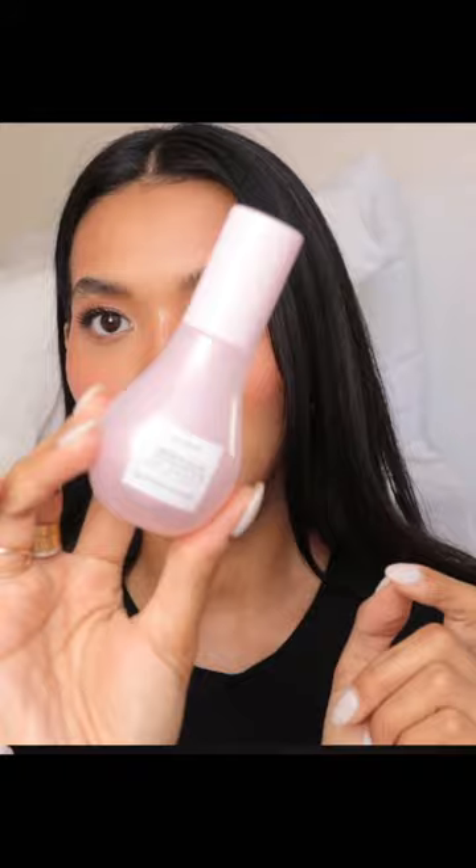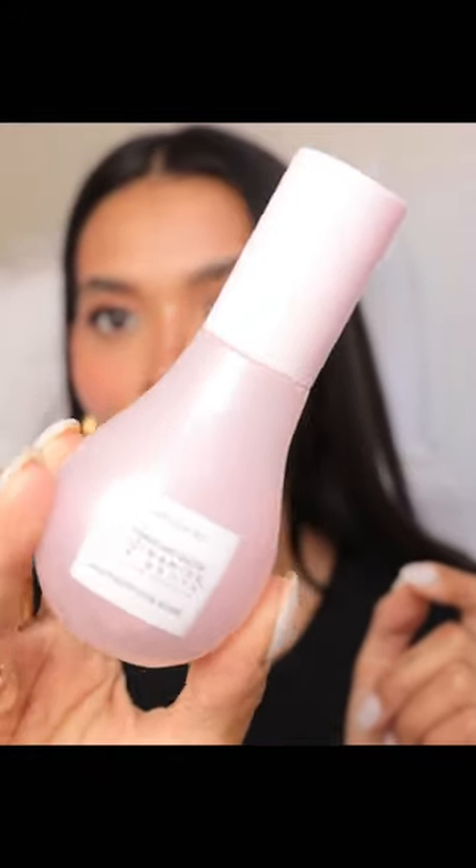Glow Recipe Watermelon Glow Niacinamide Dew Drops. Niacinamide is amazing for hydration — it definitely does make your skin look really glowy and dewy.